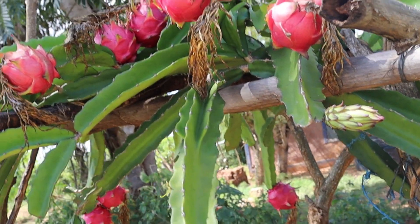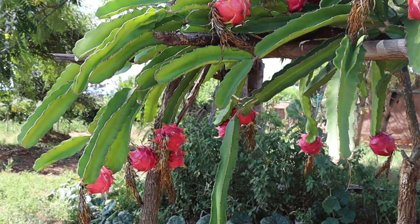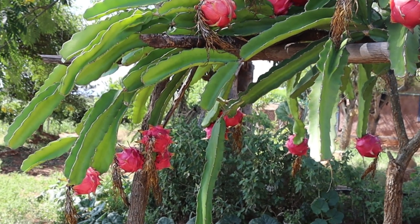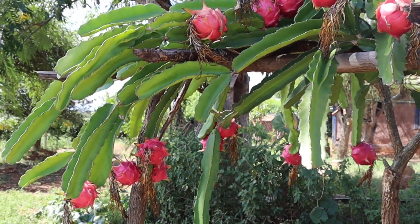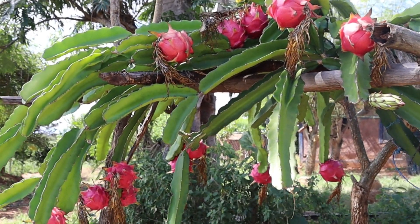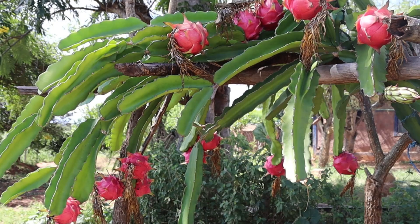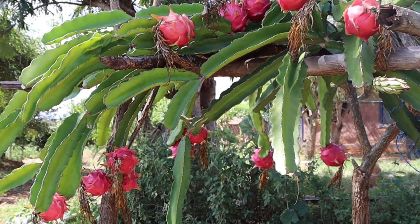For example, this plant here is about three years old. This is the third season that we are harvesting, and in this season, this is the third wave. We are here to harvest about two or three waves of fruits.